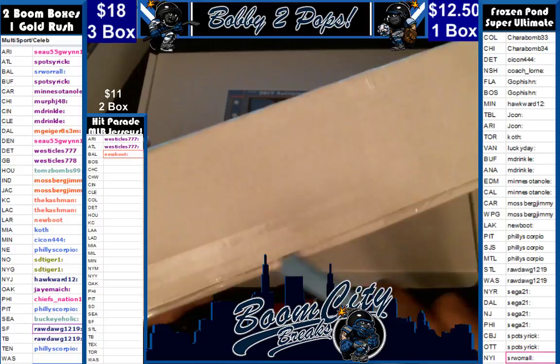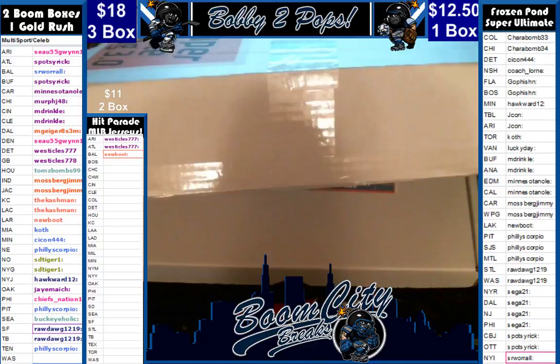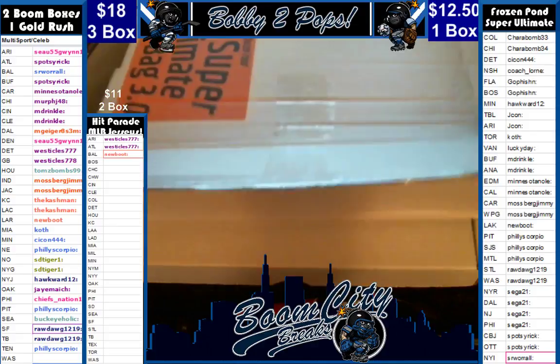This is only our second box of this product. First one was not too bad. I think it's sort of a cool product with the mix and blend of items in there. We had a jersey, a puck, and a photo last time. Hoping for something nice for our folks here.